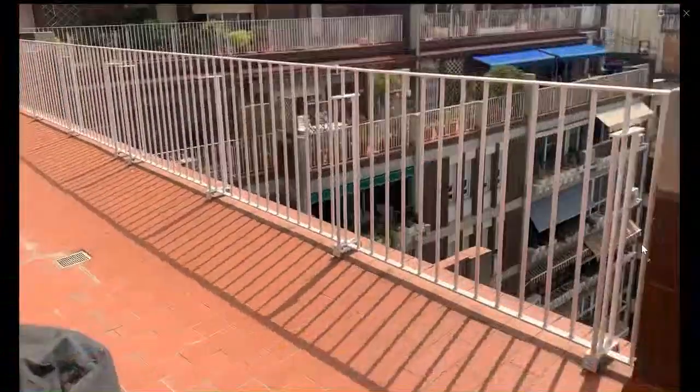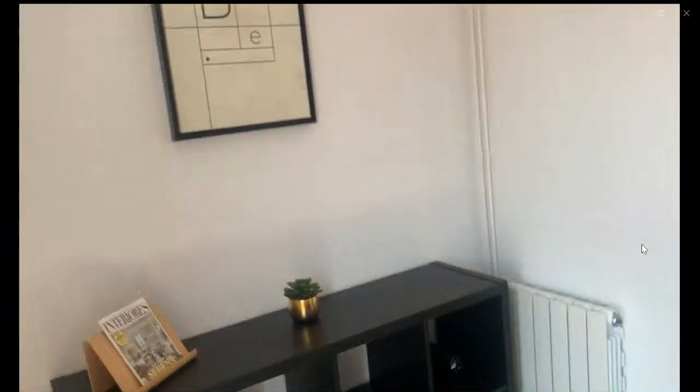It is a very big roof terrace, and you have some of the views of the other buildings and the city. As soon as you enter back in, over here you have the shelving and the radiators.